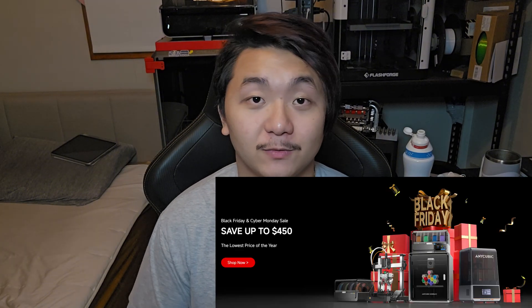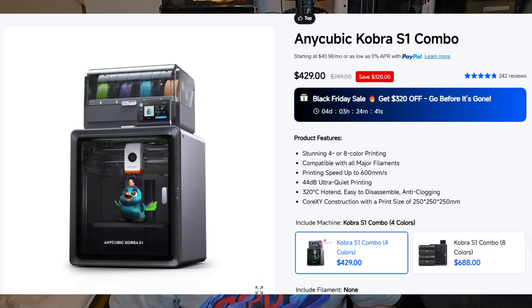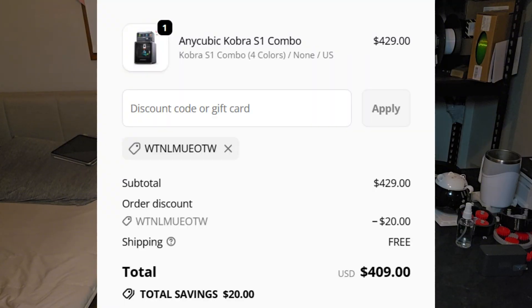The first 3D printer here is from Anycubic. Anycubic is having a really big sale going on right now, especially on their Cobra S1 combo. The Cobra S1 combo is on sale right now for $429, which is $350 off from the original price — which is crazy. And you can also use some coupons to lower the price even more. The lowest I can get right now is $409 for the Cobra S1 combo, so you are getting the 3D printer and the Ace Pro at just $409.